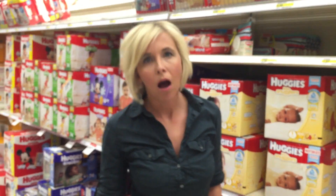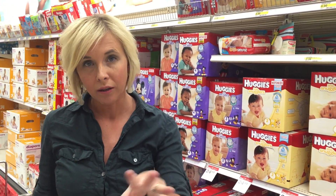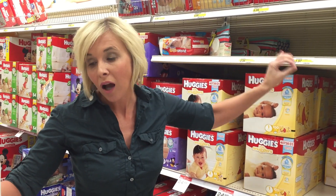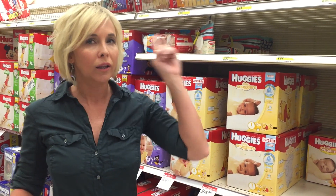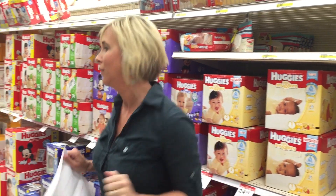There is a crazy hot deal on Huggies wipes and of course my Target is cleared out. From reading the comments on the post I did on these Huggies wipes, it appears that a lot of stores are sold out because the deal is so hot. You can get Huggies wipes for 18 cents per package — so if you do have these in stock, click this link and it'll show you how to get this deal. 18 cents for a package of Huggies wipes — crazy!